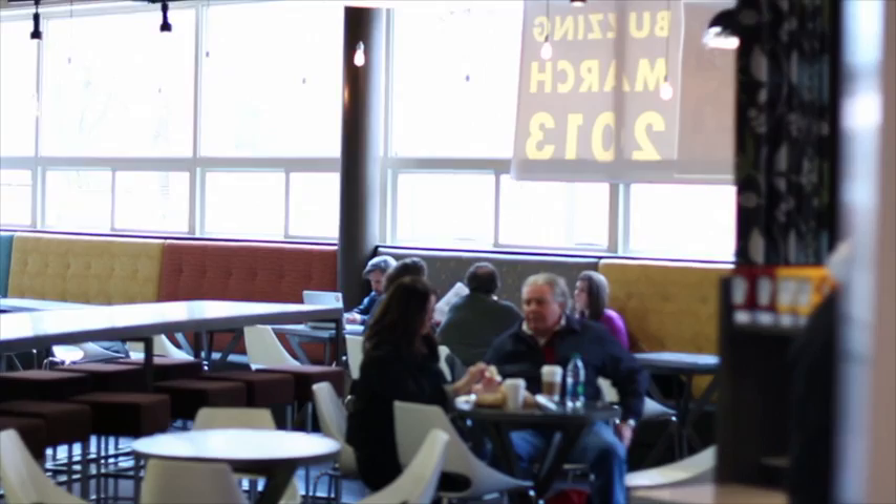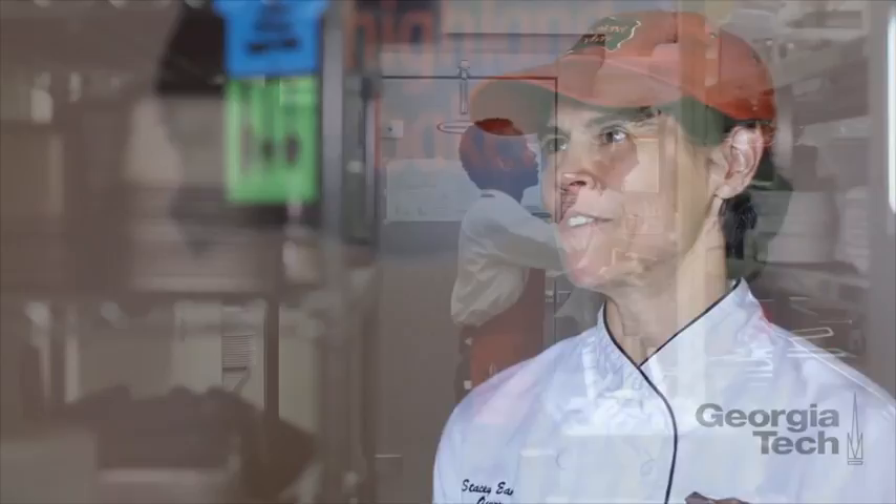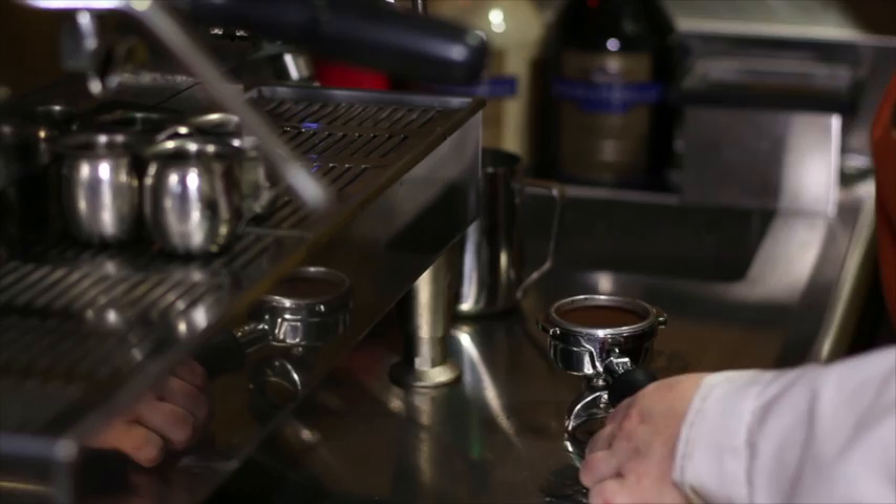We have a very inviting space and we've done a lot to it. If you were here before this, this building sat vacant for a few years. It was a diner before this — a very famous diner on the Georgia Tech campus. And so we really wanted to carry on the tradition of quality food.